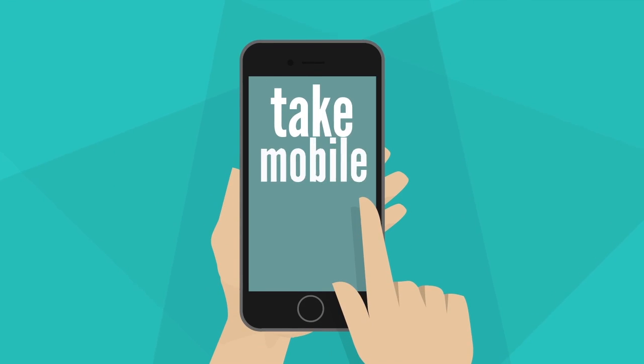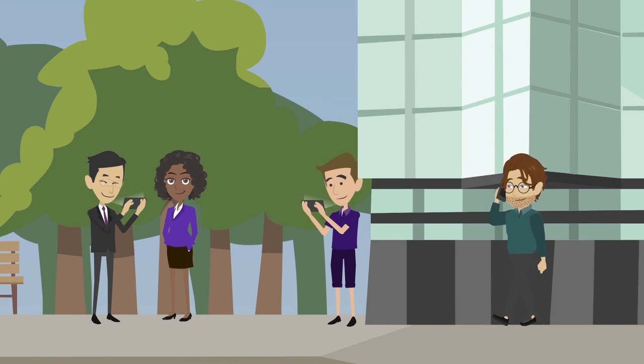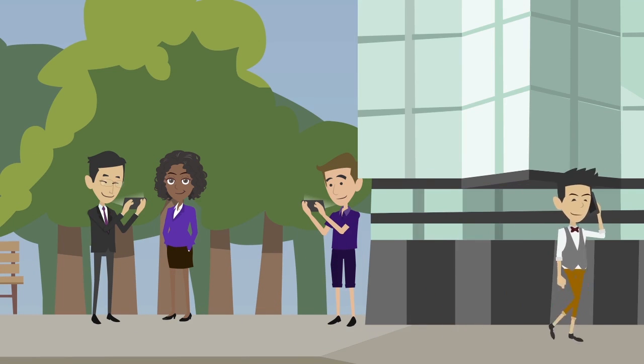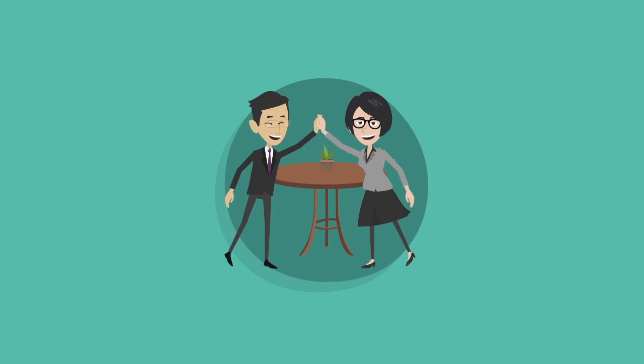6. Take mobile context into account. Customers are constantly on the go and are always using their mobile devices. Use this knowledge to deliver relevant experiences based on mobile context. Now that Ron knows what the top 6 tactics are for personalization, he is ready to successfully communicate with the new customers that will come his way.